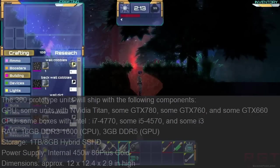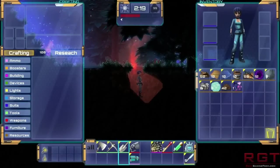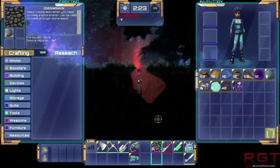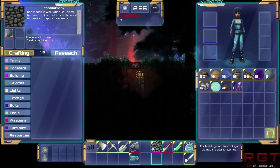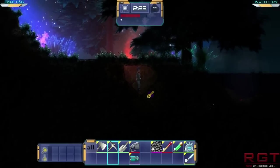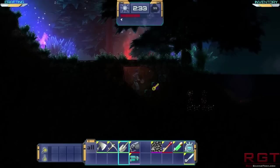As for storage, you're going to be looking at a hybrid — 1 terabyte with 8 gigabytes, a hybrid SSHD. As for the power supply, you're looking at a 450 watt, 80 plus gold PSU. And as for dimensions, approximately 12 by 12.5 by 2.9.